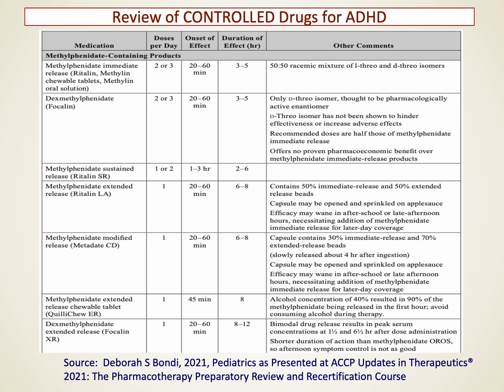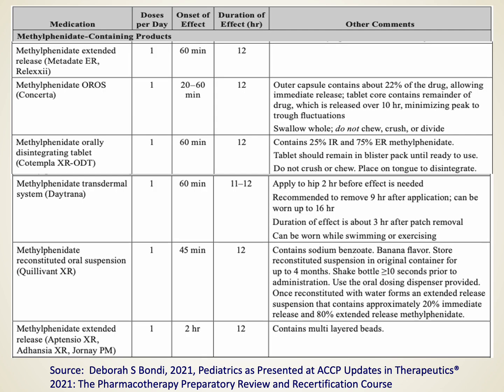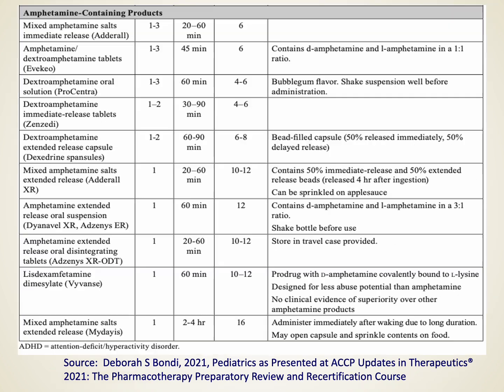Methylphenidate and its derivatives are a very common option. There are many products on the market, some of which may be in short supply or not covered by insurance. Ideally, most clinicians prefer a once-daily dosing form taken in the morning — you don't want to deal with sending a second supply to school in a child's backpack. There are both short-acting and long-acting methylphenidate formulations, as well as many amphetamine-containing products, and the once-daily dosing regimen is generally preferred.